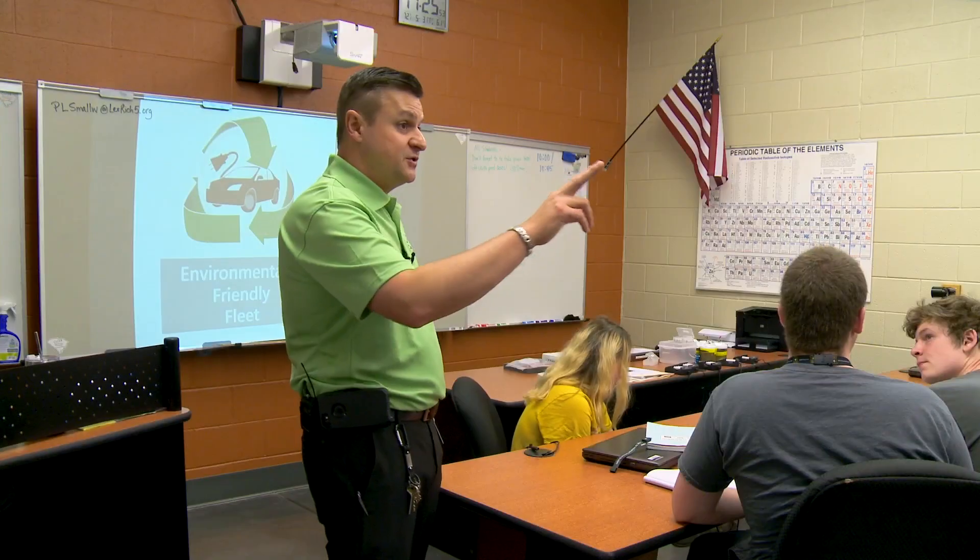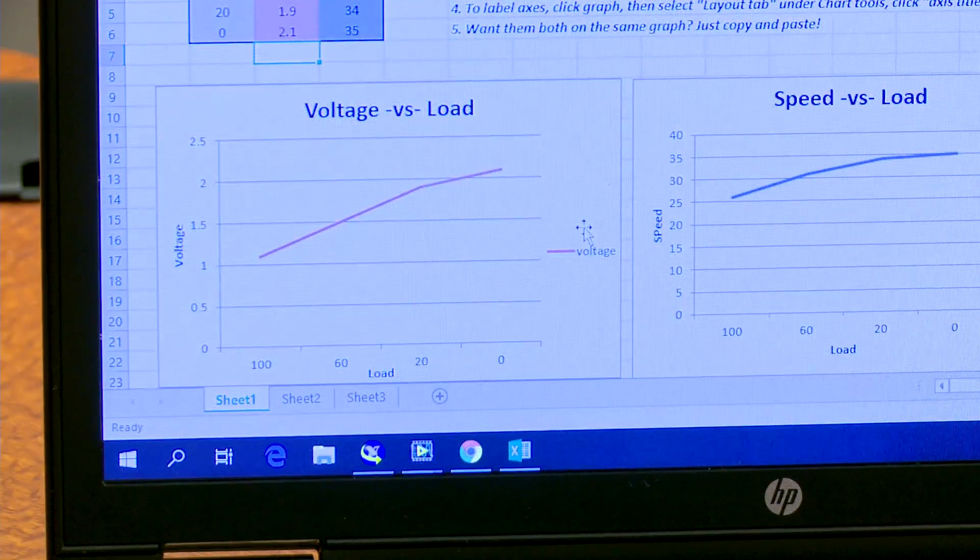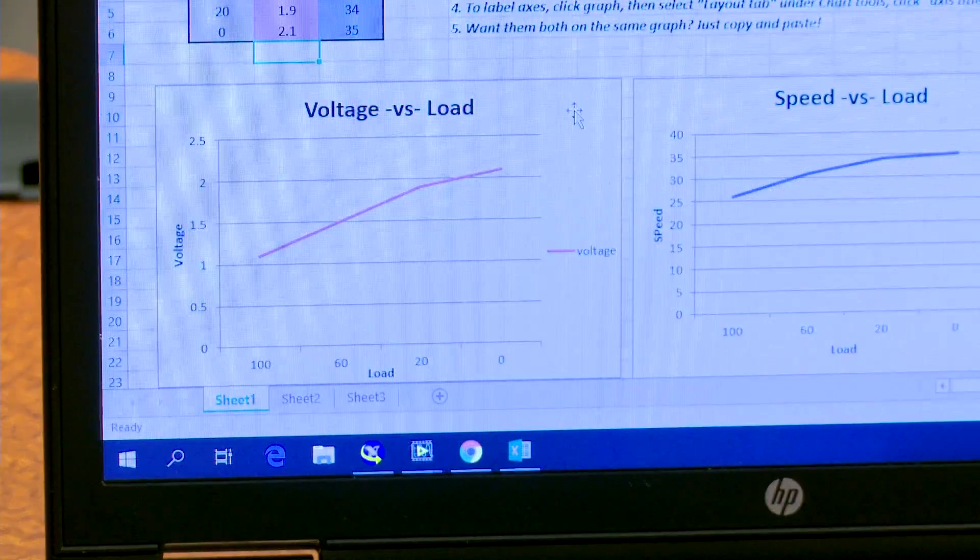These are called our engineering notebooks and we're basically writing down the data that we collect. We're writing down the engine power and the speed and the load and everything for each one of these trials that we pause on. This way we can graph it later on. At the end of our project, we either do a report or a presentation with our team, and it's important to have the data and what you did so you actually remember for the presentation.